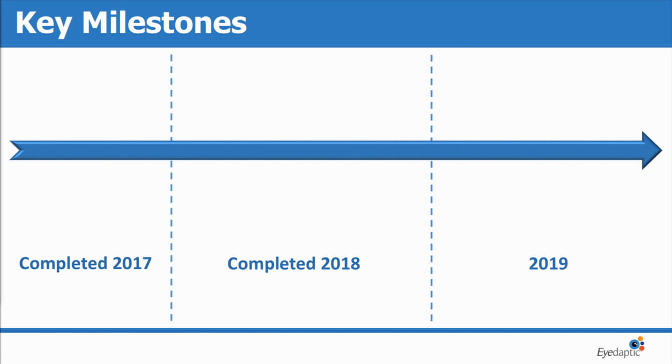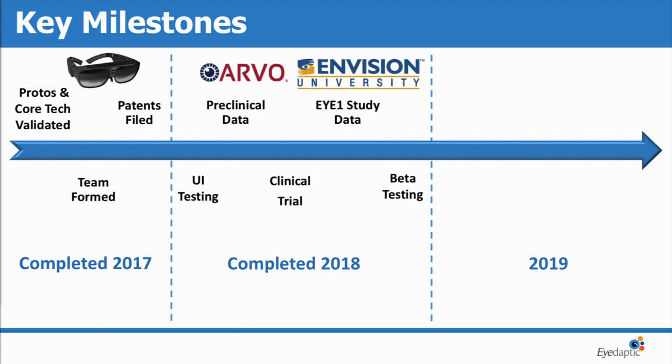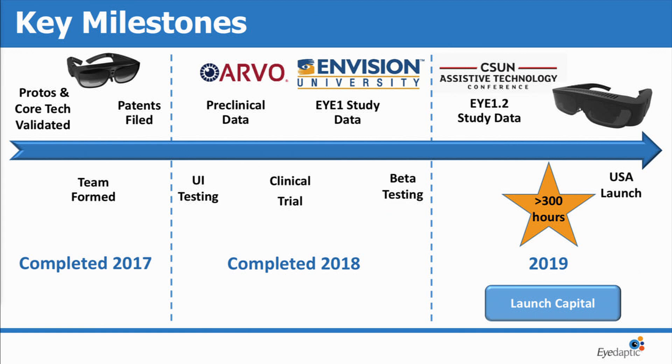To summarize where we are: we completed our validation in 2017. Last year we presented our preclinical data, started our clinical trials, and also our beta user program. At this point, we've concluded our clinical trials. We have over 300 hours in our beta user program, and we're just starting our final beta push for market launch at the end of this year. I want to thank OIS and look forward to talking at the break.